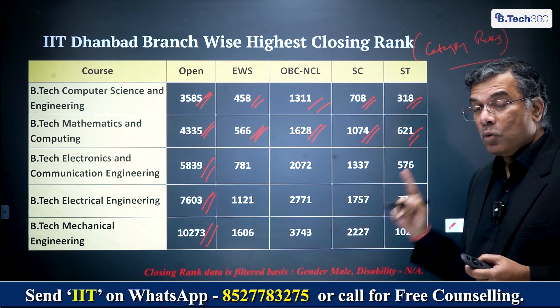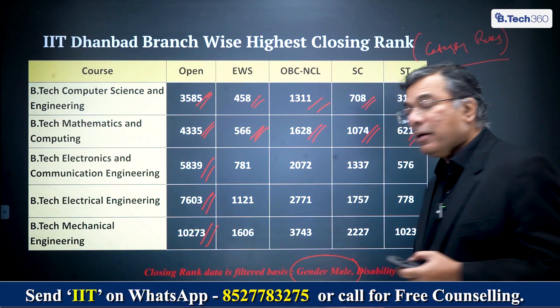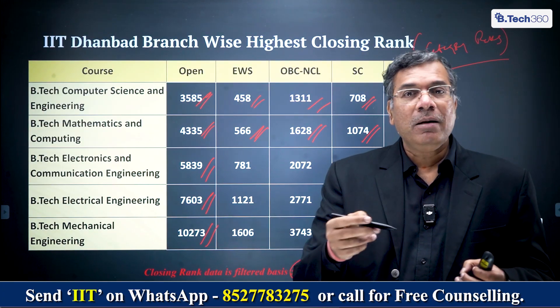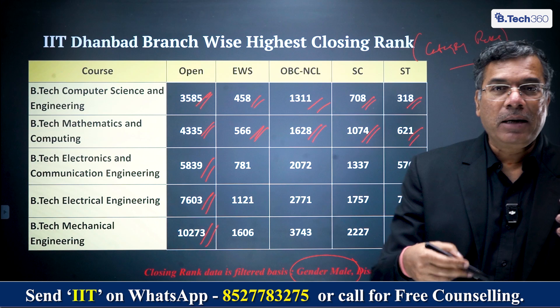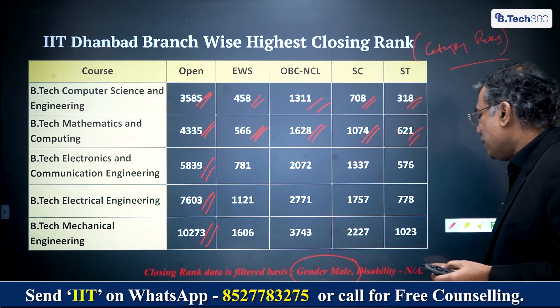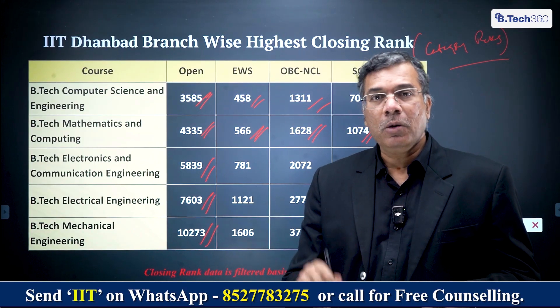When we looked at this closing cutoff rank data, we're talking of male gender. The reason is that the supernumerary seats for females were actually changing the data dramatically, so we needed to normalize the whole thing, and we also removed the disability category. This data is available in our comprehensive guidebook — please download that and you'll have all the data there.